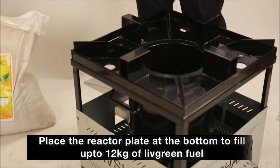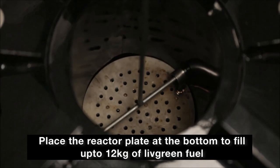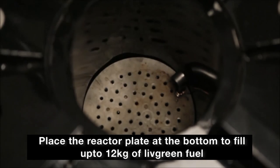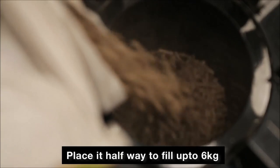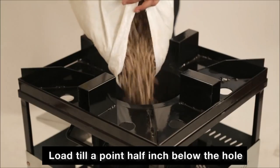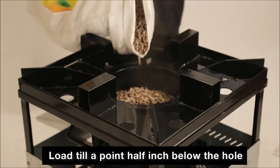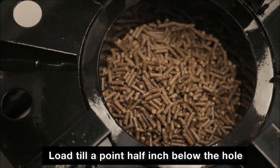To start the Nav Shakti cook stove, place the reactor plate with the help of the lifting handle either at the bottom to fill up to 12 kg of Live Green fuel, or place it halfway to fill about 6 kg. Live Green fuel should be loaded till a point half inch below the holes marked at the top of the inner combustion chamber.